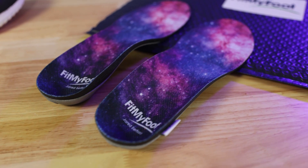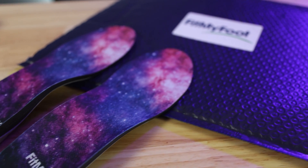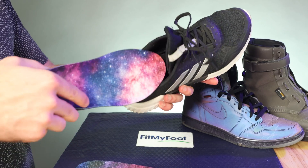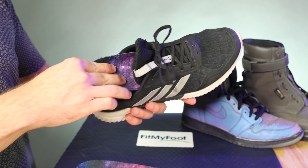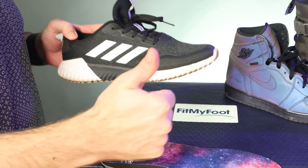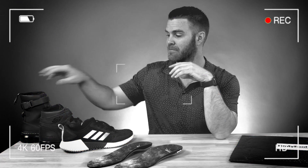These full-length insoles replace your shoe's factory inserts so you can make any shoe comfortable and custom to you. Because you can replace the insoles in all of your current shoes, you don't have to give up your unique style — plus that means you won't be matching with anyone. These insoles are a whole different story from whatever generic options you may have tried before.